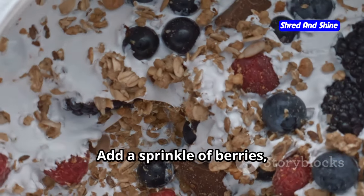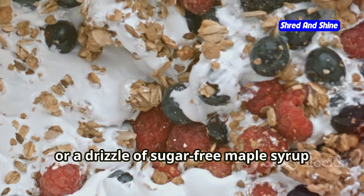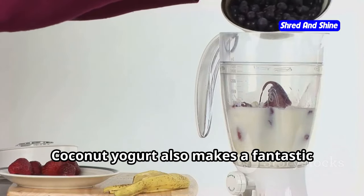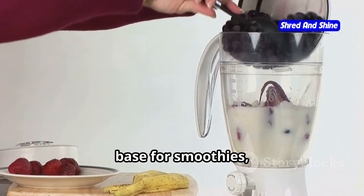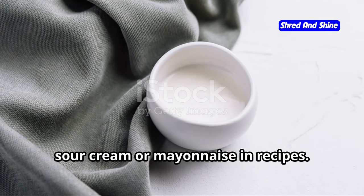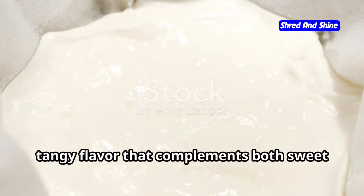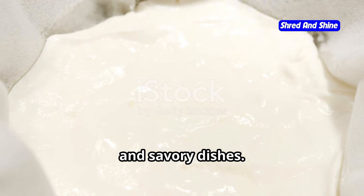One of the things I love most about coconut yogurt is its versatility. You can enjoy it plain for a simple and refreshing snack, or get creative with your toppings — add a sprinkle of berries, a handful of nuts, or a drizzle of sugar-free maple syrup for a touch of sweetness. Coconut yogurt also makes a fantastic base for smoothies, dips, and sauces. You can even use it as a substitute for sour cream or mayonnaise in recipes — it adds a creamy texture and a subtle tangy flavor that complements both sweet and savory dishes.